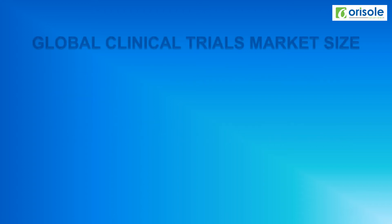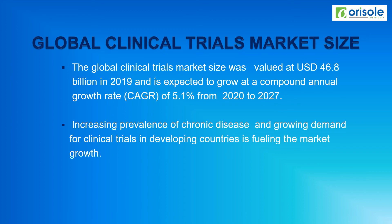The global clinical trial market size was valued at 46.8 billion US dollars in 2019 and is expected to grow at 5.1% CAGR from 2020 to 2027. The increasing prevalence of chronic diseases and the growing demand for clinical trials in developing countries is fueling the clinical trial market.